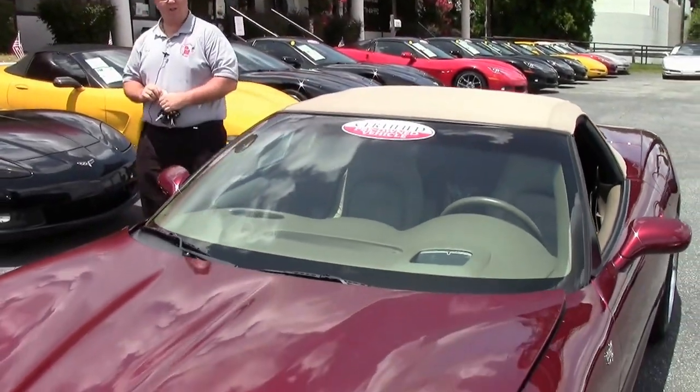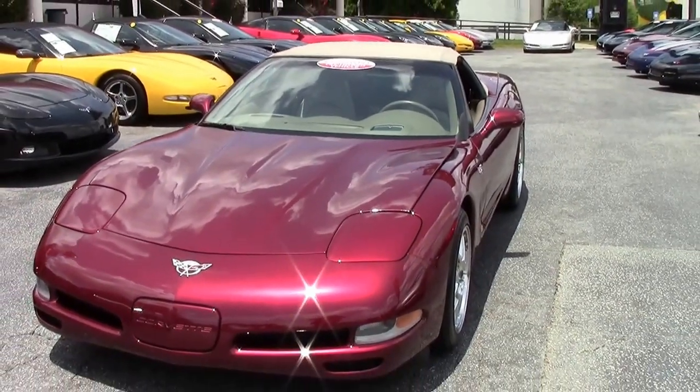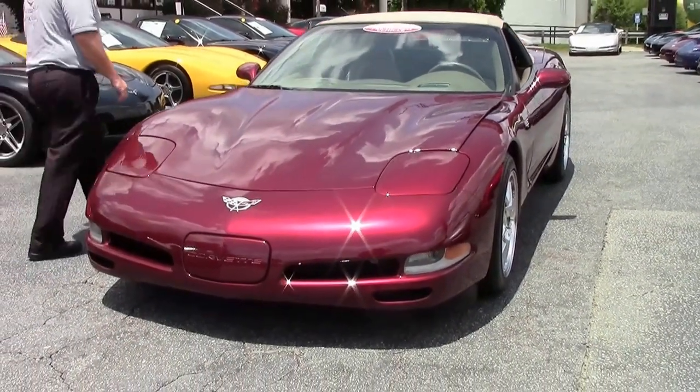Welcome to Buy A Vet folks. Today we're going to take a look at a very special car. This is a 2003 Anniversary Edition Corvette Convertible 6-speed.